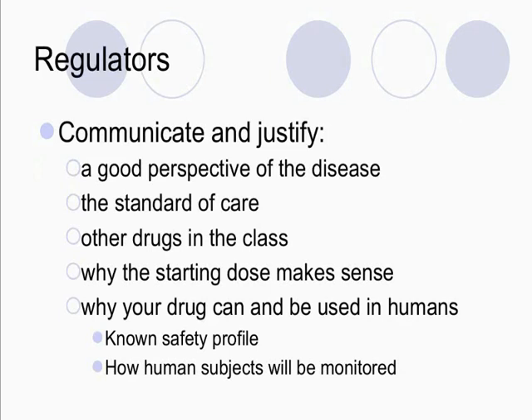For regulatory officials or anybody in a regulatory agency, the things you want to communicate and justify in your investigator brochure are a good perspective of the disease, the standard of care for that disease if one exists compared with your drug, any other drugs in the class you're developing this drug for, and why your starting dose makes sense — there must be some reason you have to justify why this dose is being chosen. Also why your drug can and should be used in humans, projecting any safety profile in humans or non-clinical data, and very clearly explaining how human subjects should be monitored in any clinical trial.